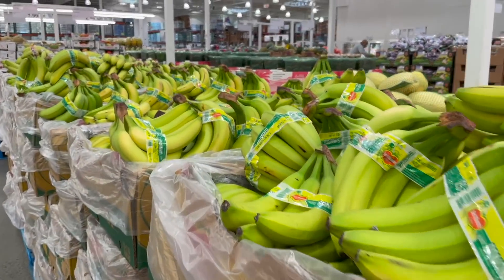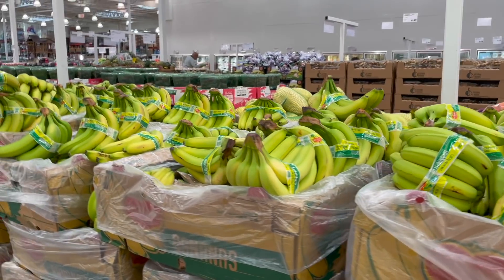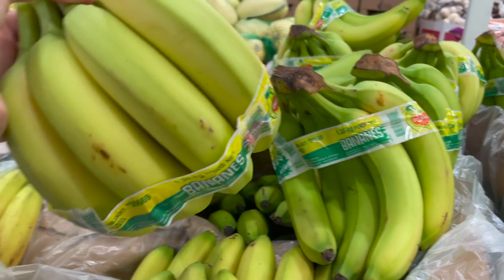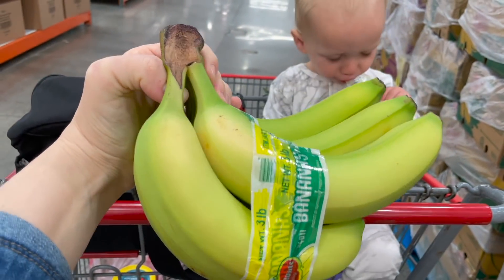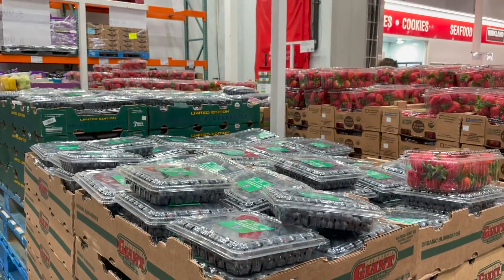Bananas! Okay, we need at least a few of these guys - three pounds for $1.59. Bananas are not something you necessarily need to buy organic because they have such a thick peel on the outside and they are not on the dirty dozen list. I think we should grab three bunches this week because we love to use bananas in our smoothies - I share how to do that on my Instagram from time to time, and I think I just shared it in my last food prep as well.